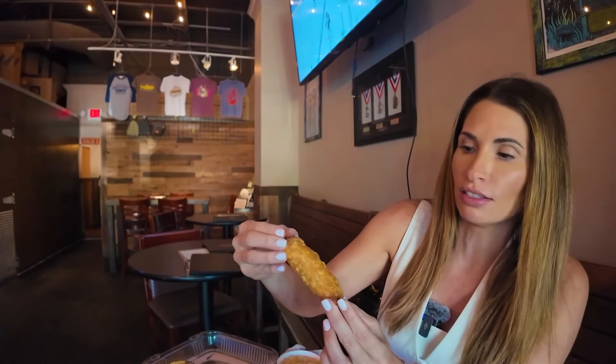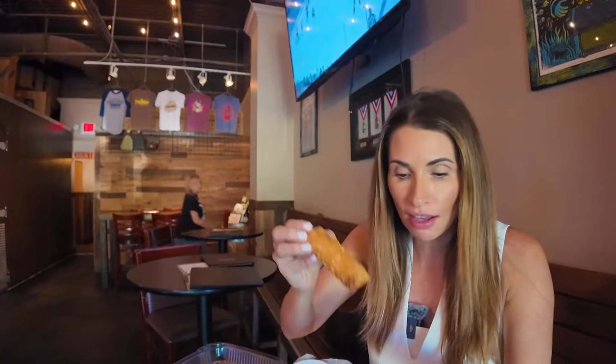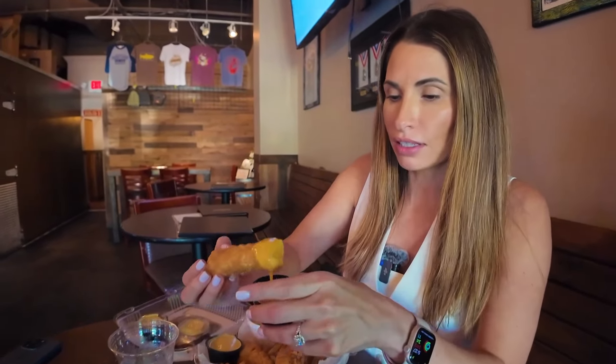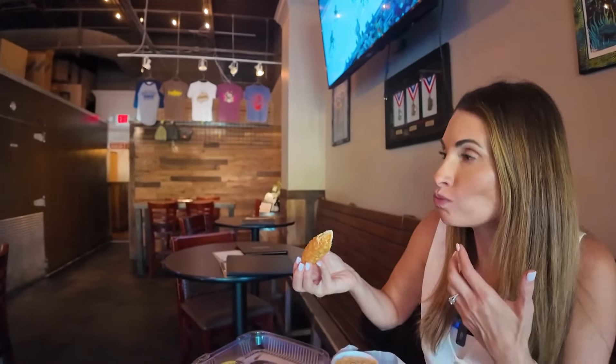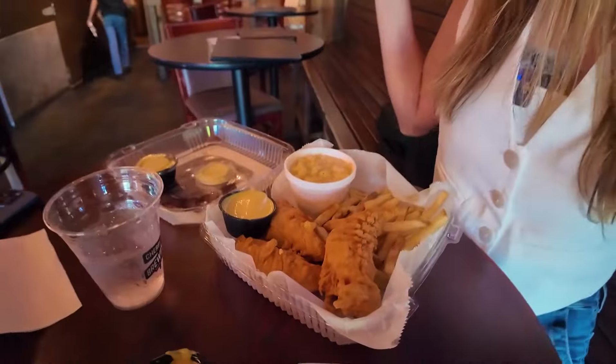We got our food and we got our chicken lips right here — they look really, really good. It looks like an egg roll sort of thing. It comes with this cheese sauce. Definitely not low calorie. Mmm — good, good. We also got chicken fingers and some macaroni and cheese. Definitely some good food.